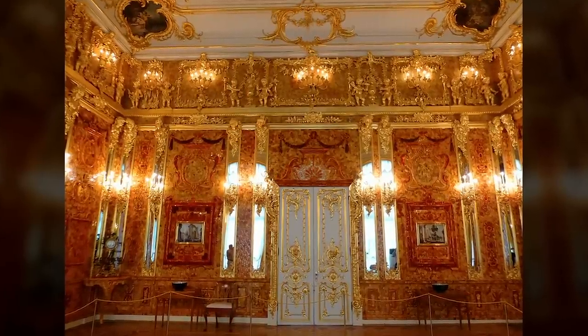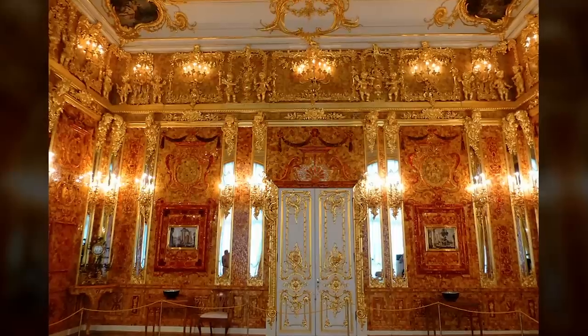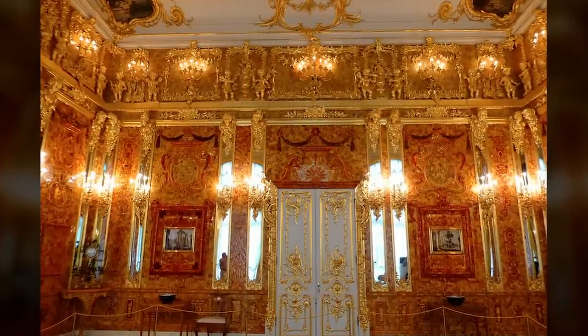The real Amber Room may well never be found again — it may not even exist if the Allied bombs and artillery were as destructive as some say. But until we have a definitive answer either way, the mystery of the sumptuous Amber Room will continue to excite and certainly frustrate.